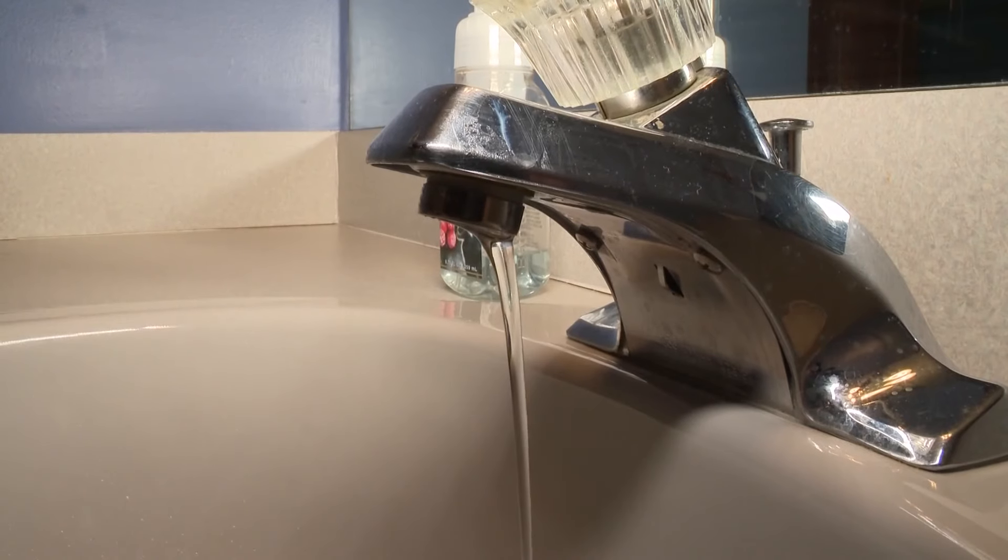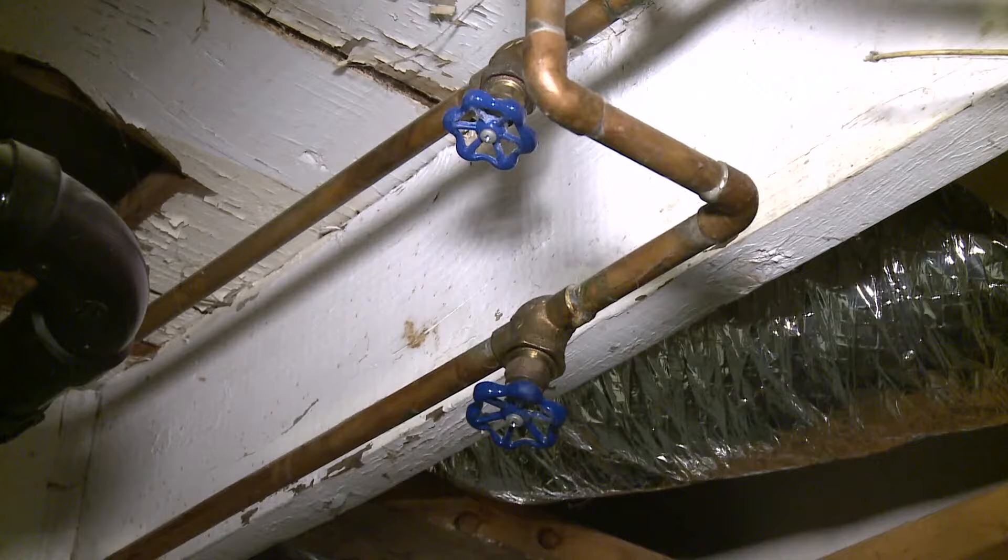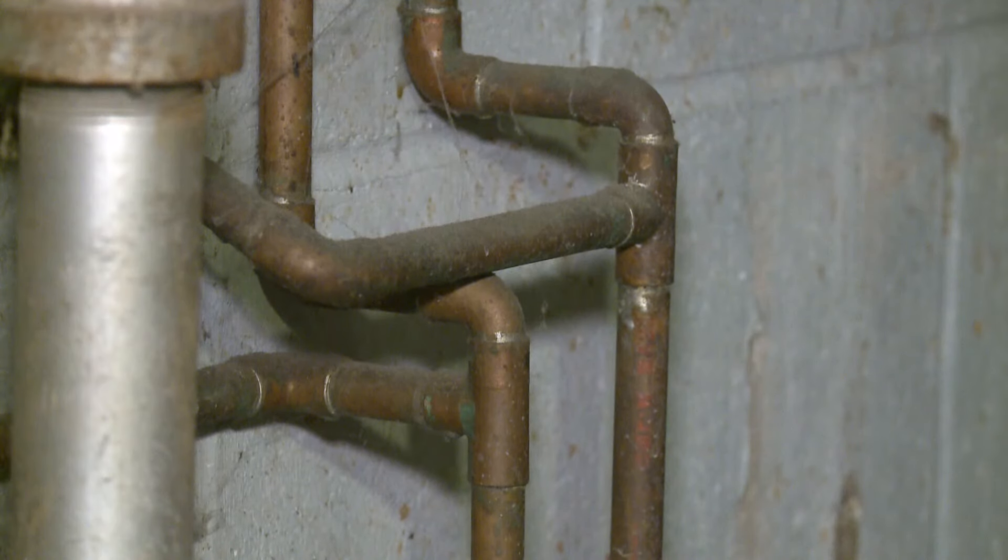I would leave as many of your faucets open — especially the tubs — allowing a little bit more flow of water. I wouldn't even leave them at a drip anymore. That way, when the pipes do start to thaw, the water has a place to escape and it's not just bursting out of the pipes.